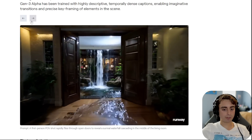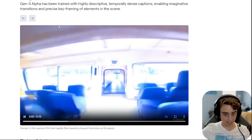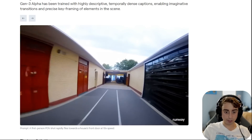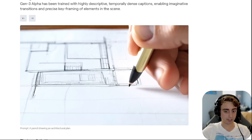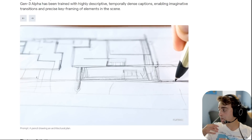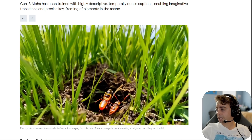No doubt in my mind, all of these examples blow me away and I cannot wait until we get access. We still don't have access to this, but it appears that access is going to be coming very soon. I can imagine people are going to be willing to pay a lot for access because it is the closest thing to Sora we've seen so far in terms of prompt following, coherency, and temporal stability.